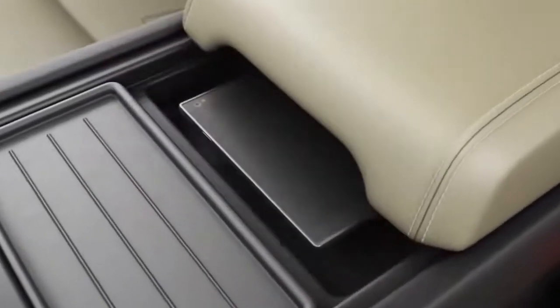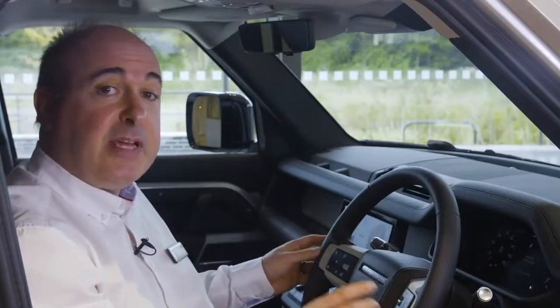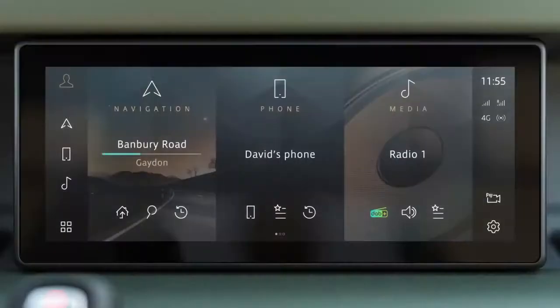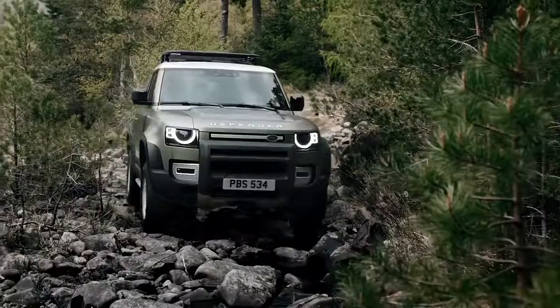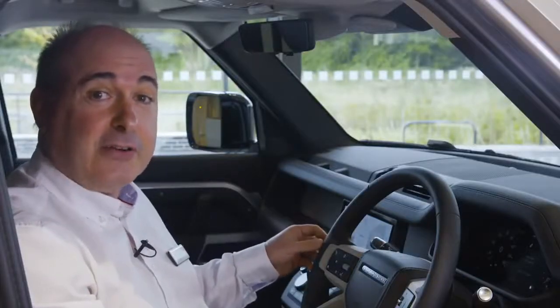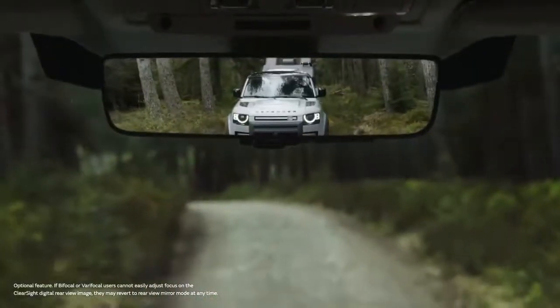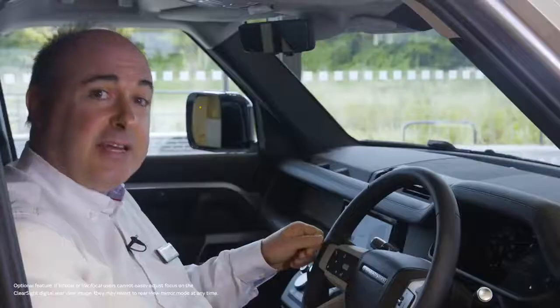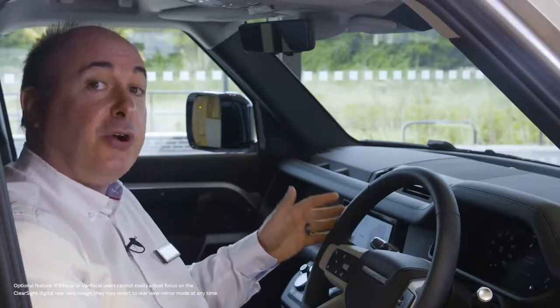Optional wireless charging allows compatible phones to charge without plugging in. 3D surround cameras are standard and can simulate many different views around the outside of the car, like a remote scout checking the terrain for obstacles. You can even see the ground underneath the car to precisely position front wheels on off-road terrain, or save the alloys driving down a narrow street with high kerbs. The optional ClearSight rear view mirror uses a camera mounted on the rooftop antenna to give a perfect view that will not be obscured by tall passengers or large loads.